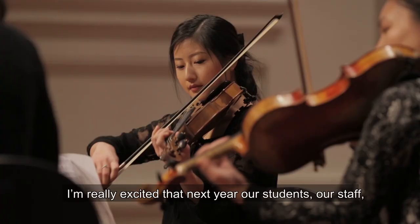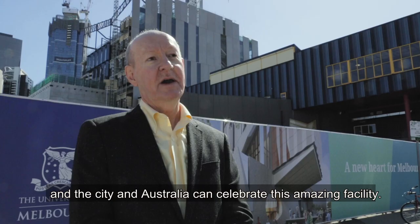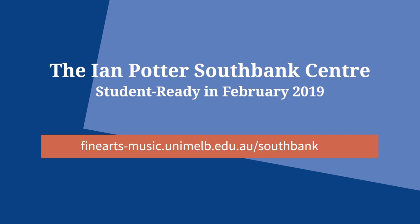I'm really excited that next year our students, our staff and the city and Australia can celebrate this amazing facility.